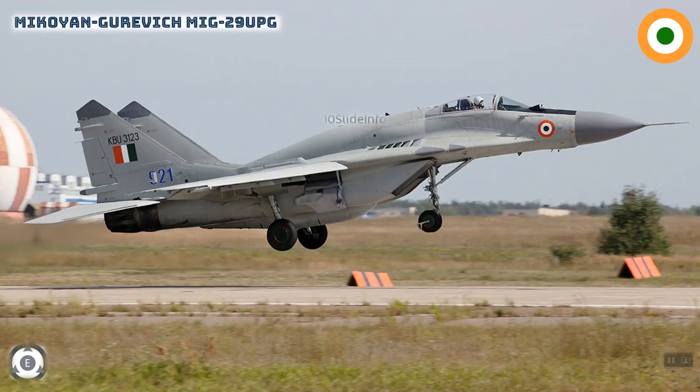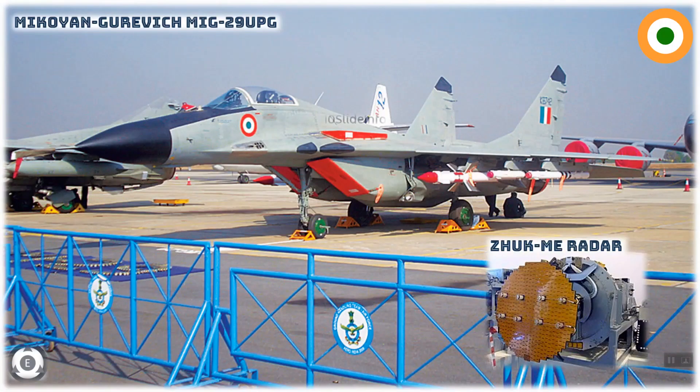Other features of the upgraded plane include a multifunctional display and the ability to launch precision-guided munitions. The aircraft's outdated N-019 Topaz air intercept radar has been replaced with an FGA-50 AESA radar unit, which has multi-mode capabilities and mechanically scanned and slotted antennas. The weapon load has also been increased to 4,500 kg on six under-wing and one centerline hardpoint, similar to the MiG-35 of Russia.